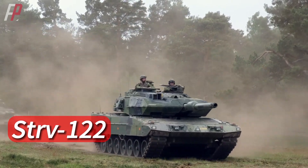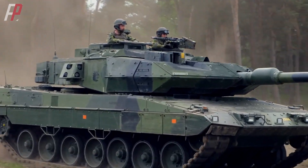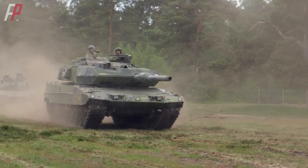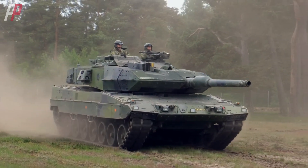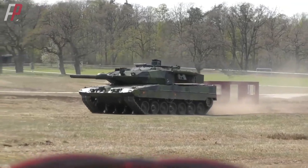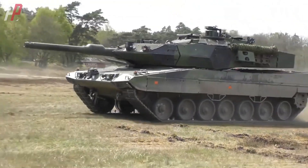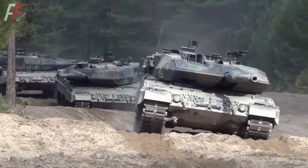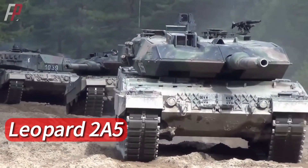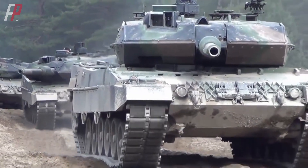The Stridsvagn 122 main battle tank is the absolute mainstay of the Swedish army, not only in resisting Russian military threats but also in terms of overall performance among active tanks in Europe. STRV is the abbreviation for Stridsvagn in Swedish, which translates to combat vehicle or what we commonly refer to as a tank. This tank is an improved version of the German Leopard 2A5 main battle tank and can be considered the most advanced and heavily armored variant in the Leopard 2 series.